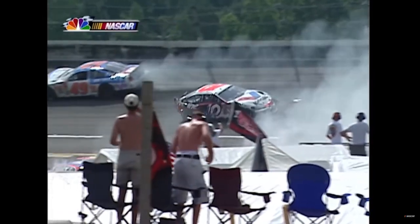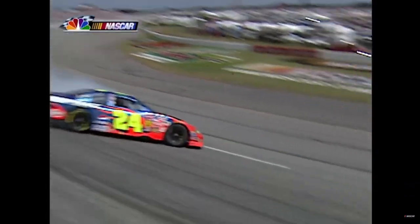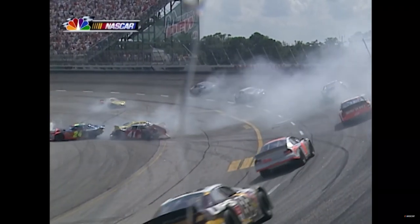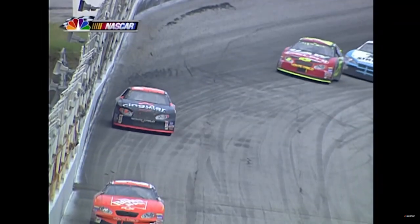That train barreled in there and Jeff Gordon gets pounded right in the driver's door - but he drove the car in so obviously he's okay. The 41 car - he thought he was clear and pulled up in front of Jeff Gordon. Jeff's tires are flat.